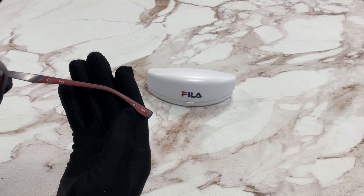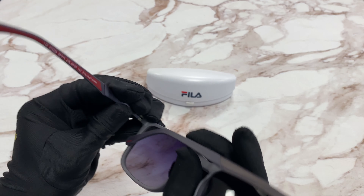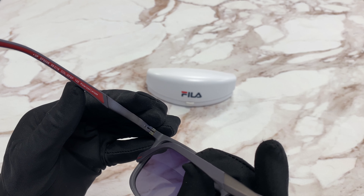It is made in China, and has a size of 58 for the lens, 16 for the bridge, and 145 for the temple.